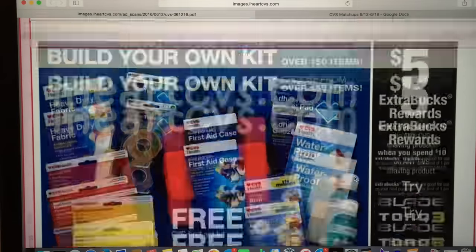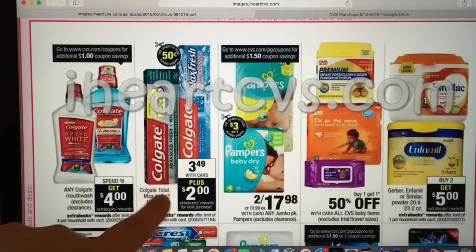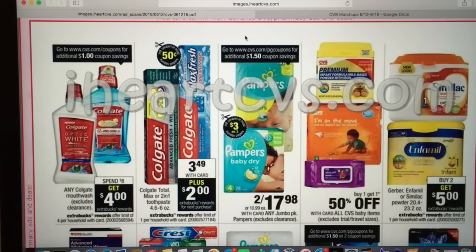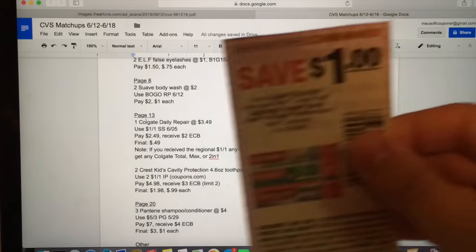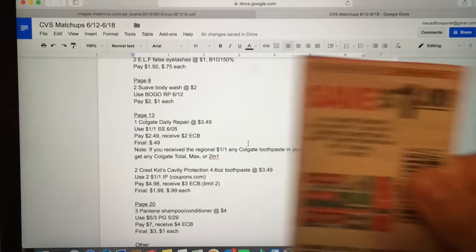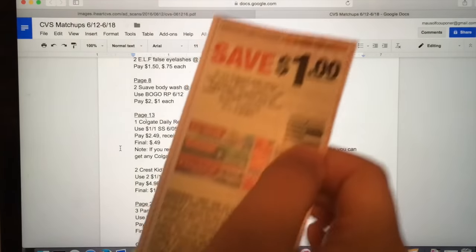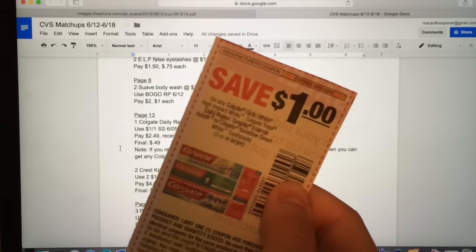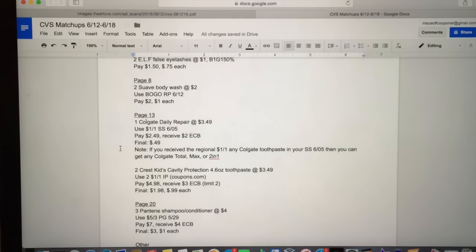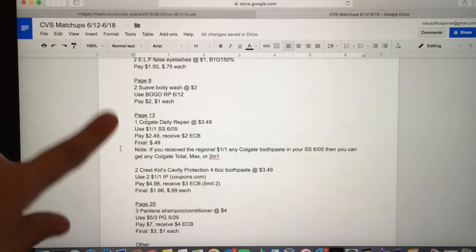Scrolling to the oral care page, the deal I want to talk about is the Colgate Total toothpaste on sale for $3.49. Pick up one of the daily repair toothpastes and use the $1 off one coupon from SmartSource 6/5. You will pay $2.49 and receive a $2 ExtraCare Buck, making your final cost 49 cents. I mentioned specifically this coupon because it wasn't regional — some regions got a $1 off one any Colgate toothpaste coupon, but daily repair is something everyone can pick up.